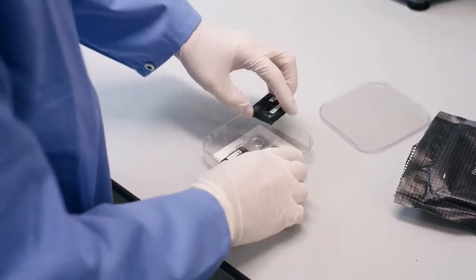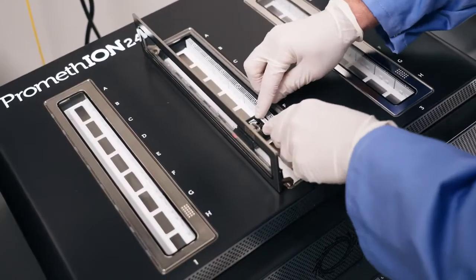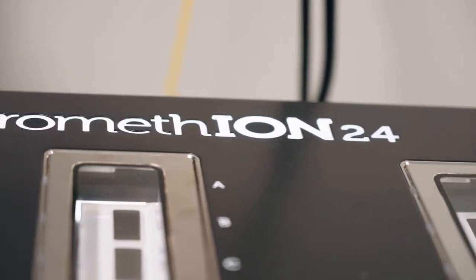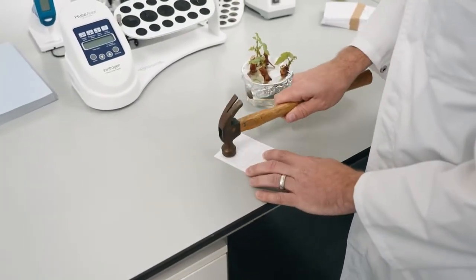We're very fortunate to have been able to bring in a really interesting piece of kit — this Promethean sequencer — to New Zealand. It's the first high-throughput third-generation DNA sequencer in the country, and that means it's a step change on the type of DNA sequencing that was available up until now. For us it's a way of getting efficiency into the program, allowing us to do some of the screening almost in parallel with the plant production.